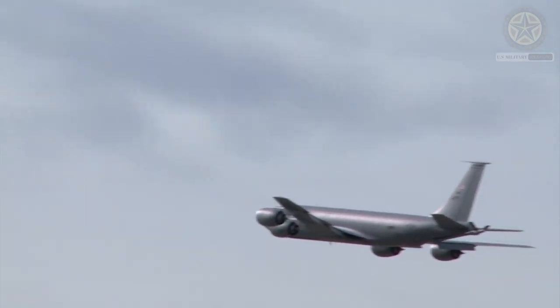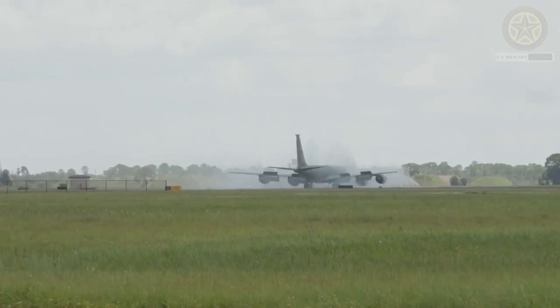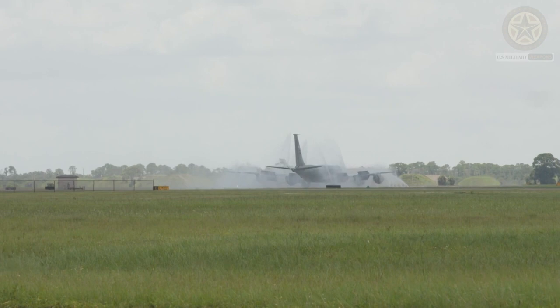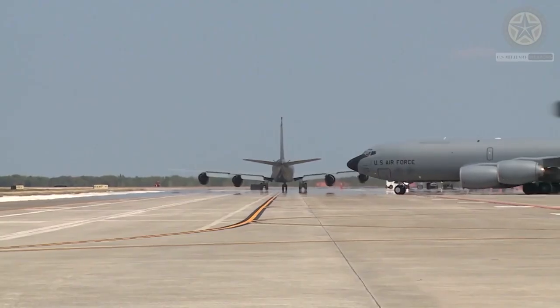This aircraft is powered by four turbofan engines. Originally it came with Pratt & Whitney J57 turbofans. Later, these tankers were re-engined with newer, more powerful, and more fuel-efficient engines.